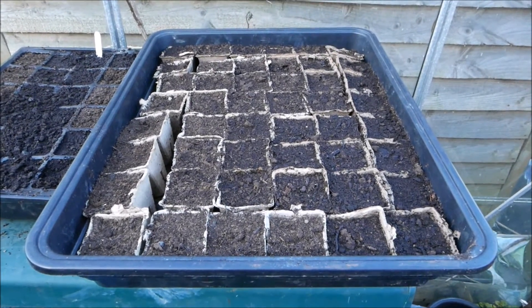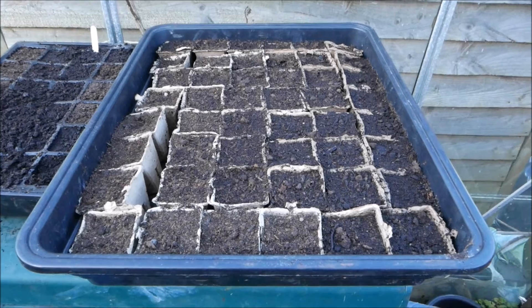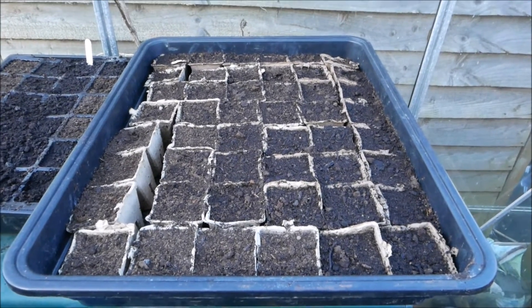They might just have to go out a little bit sooner because they are quite small, but a bit of fleece should hopefully keep them happy.